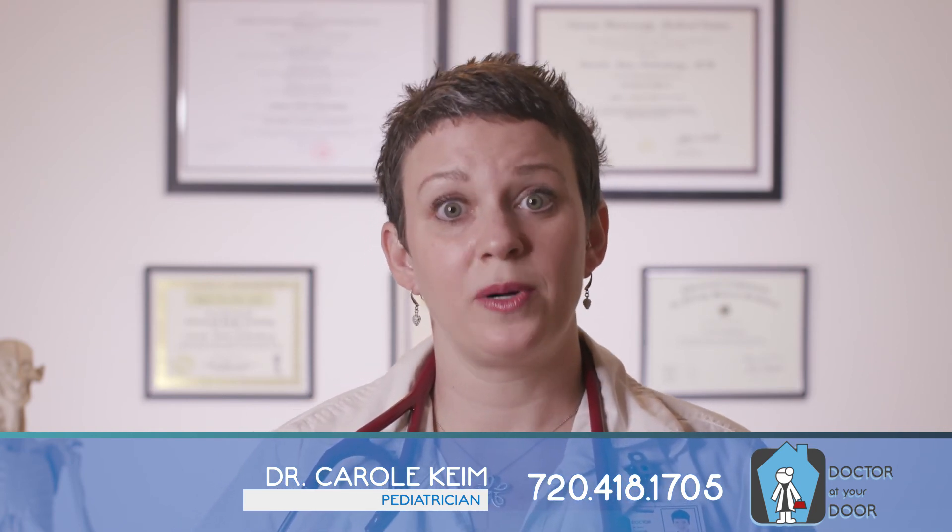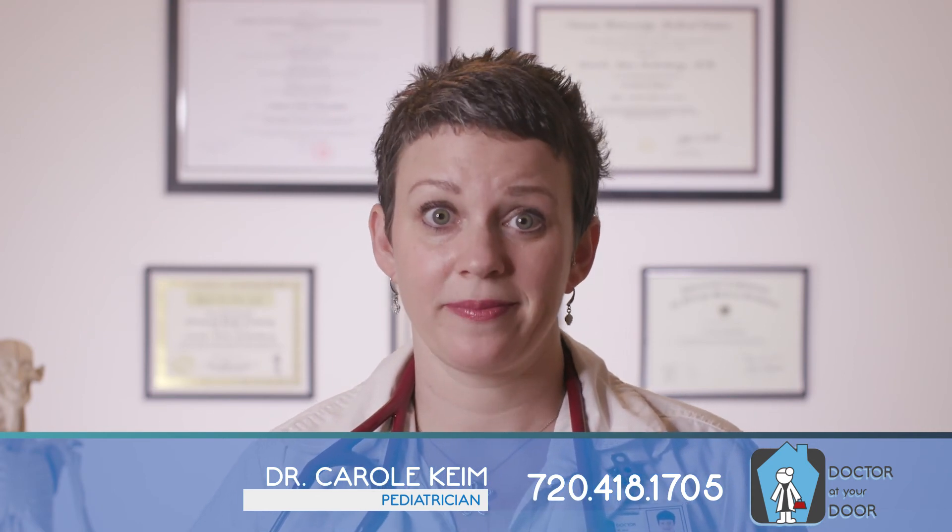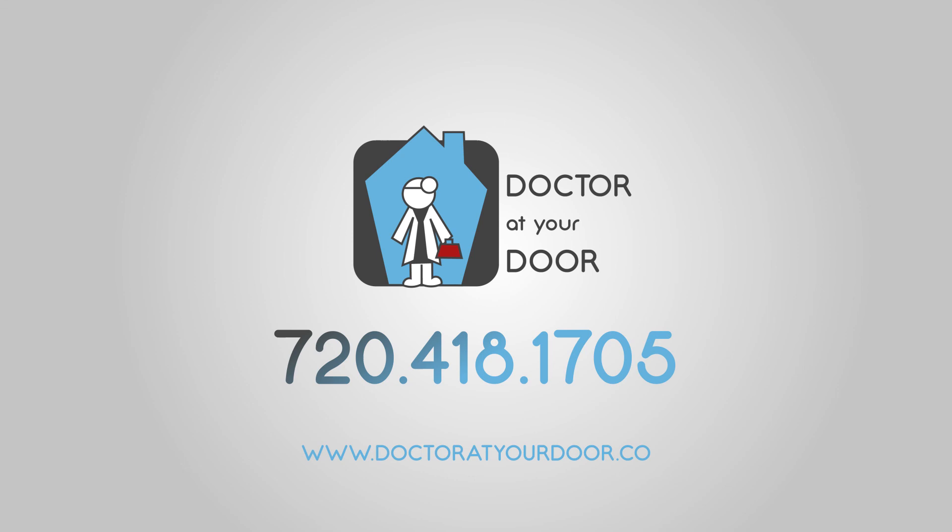If you live within half an hour of Boulder, I can come to your home and help get this treated right away. When going to the doctor just won't do, Doctor at Your Door is there for you.